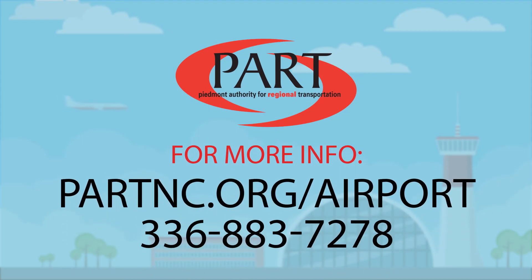It's that easy. For more information, visit www.partnc.org/airport, or call 336-883-7278.